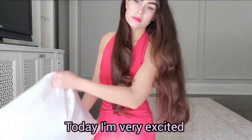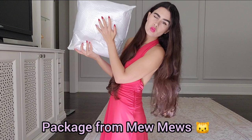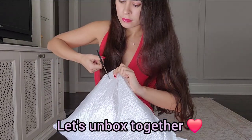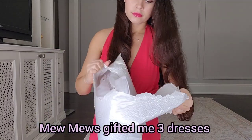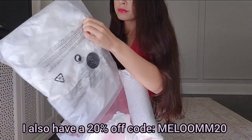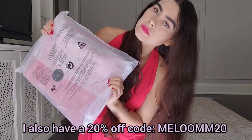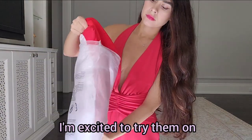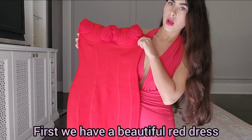Hello guys, welcome back to my channel. Today I am super excited because I received this amazing package from the brand called Miu Miu's. They have amazing dresses and they sent me three dresses which today I'm going to try on. I can't wait to see how they look once on the body.